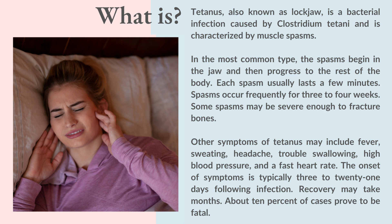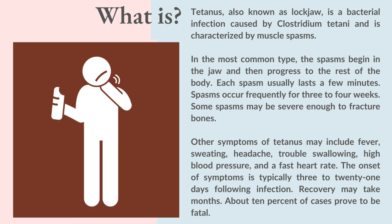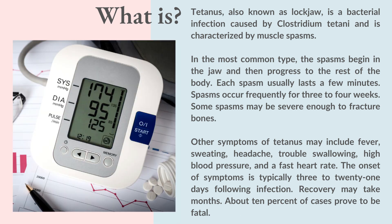Other symptoms of tetanus may include fever, sweating, headache, trouble swallowing, high blood pressure, and a fast heart rate. The onset of symptoms is typically 3 to 21 days following infection. Recovery may take months, and about 10% of cases prove to be fatal.